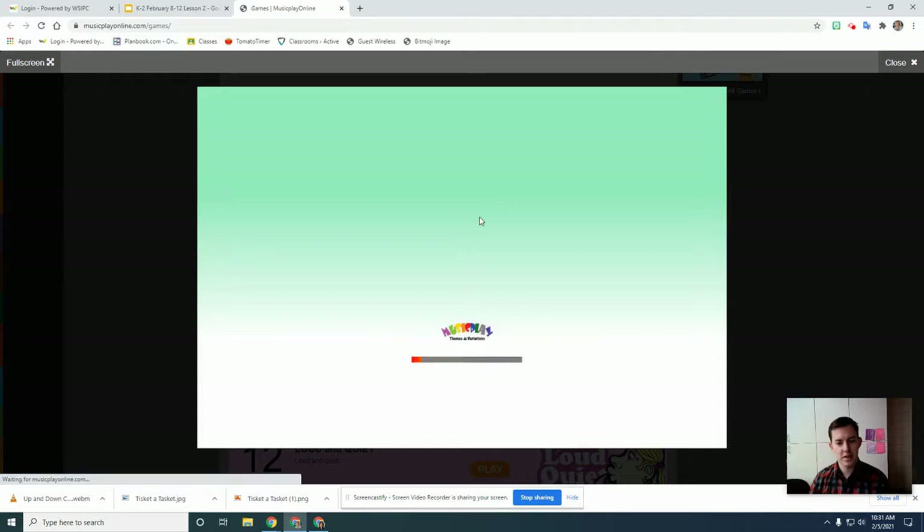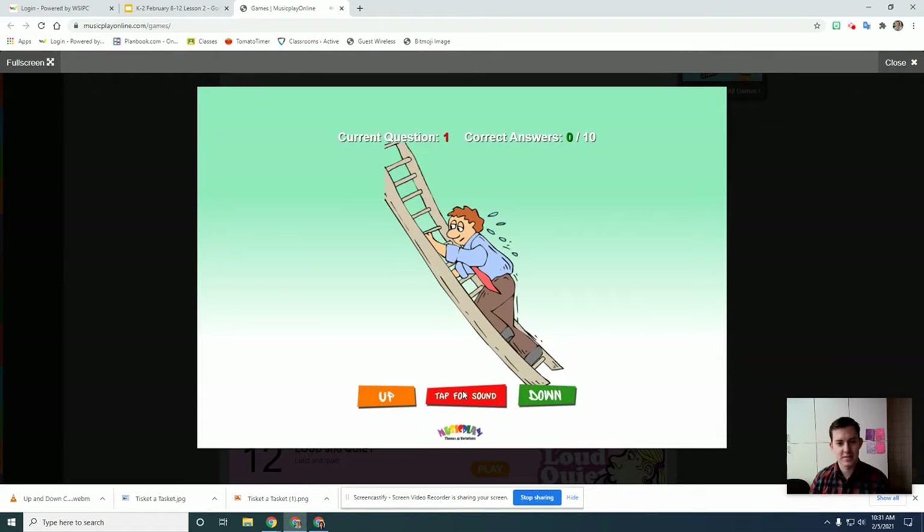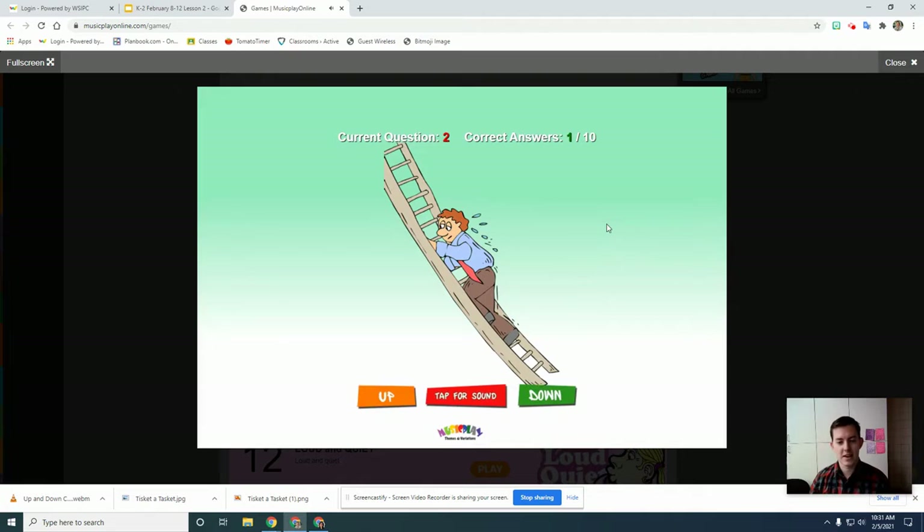Then you click play and let's get right into it. Let's see how Mr. TG does. So did the music move up or did it move down? Mr. TG is a melody master!